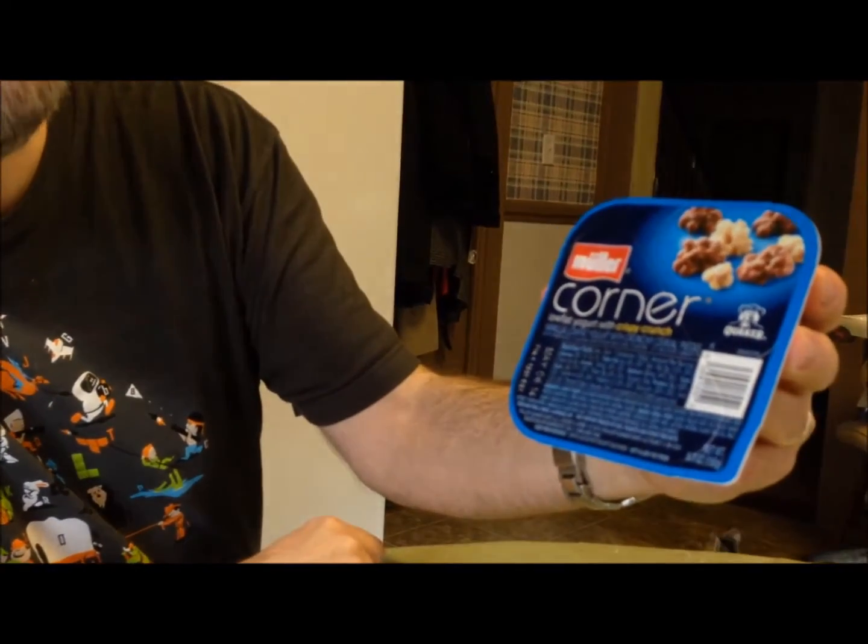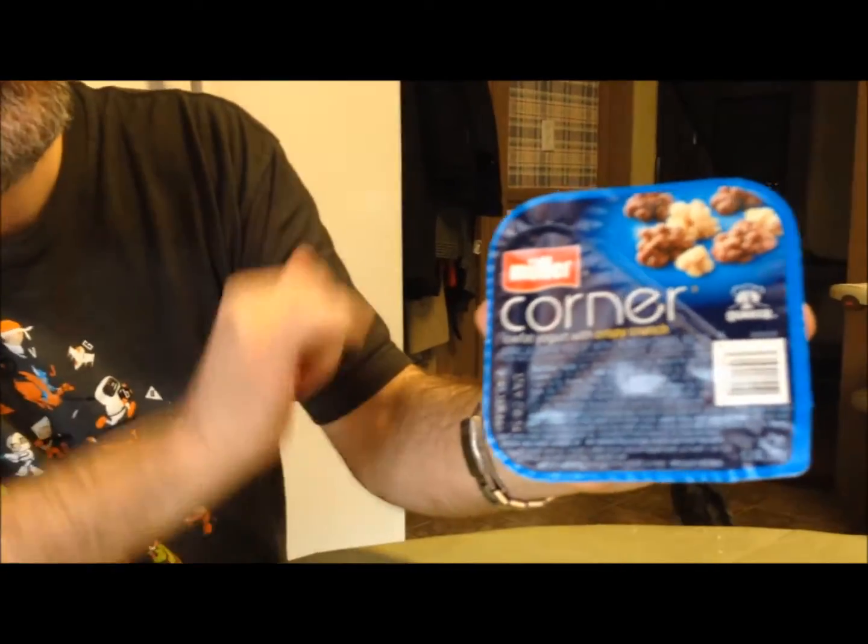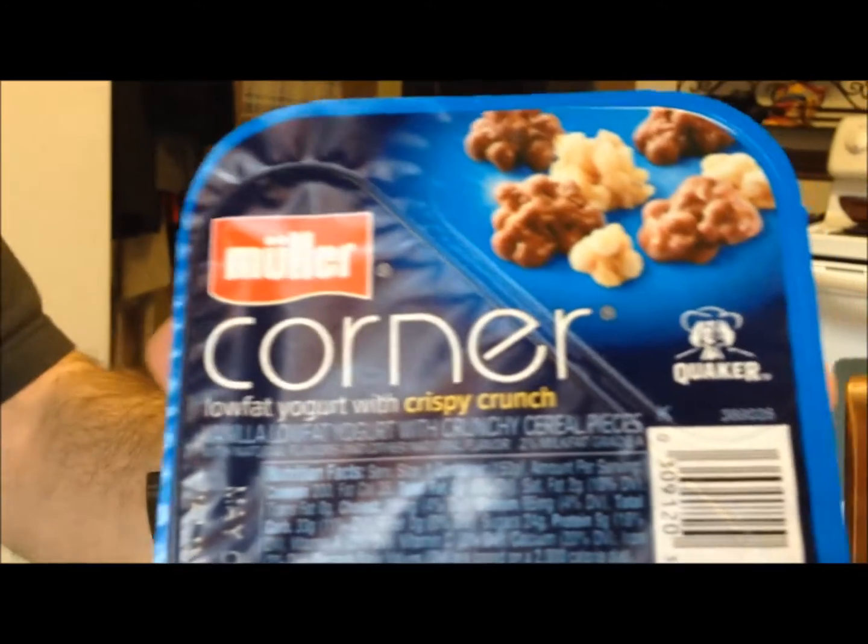For a snack, I'm going to try this Moeller Corner Low Fat Yogurt with a Crispy Crunch. It's got like pieces of cereal in it. This was made by Quaker too — or at least the cereal pieces are made by Quaker. It says low fat vanilla low fat yogurt with crunchy cereal pieces, natural flavors and other natural flavors.